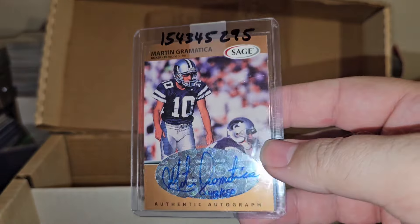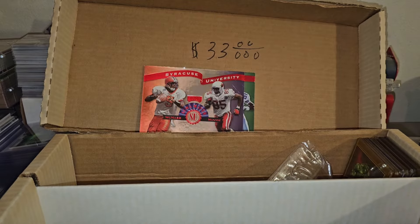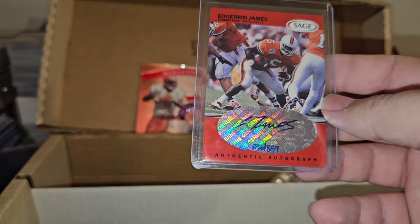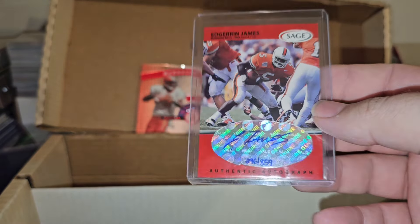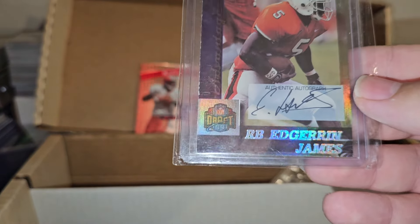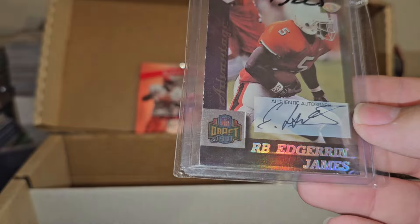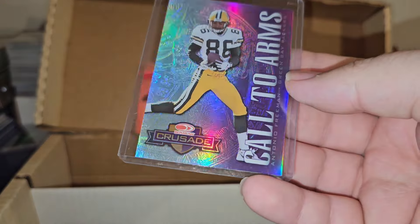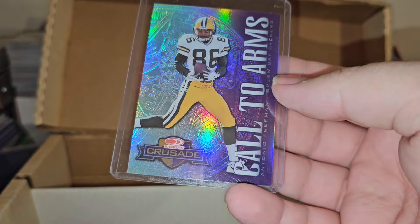Here's one of the cards that was shown - Martin Grammatica number to 650. There's another one that was shown - Edgerrin James number to 859. Edgerrin James - I don't know if that's numbered at all, it's a draft card. It's got some corner wear but it is what it is. Pretty happy seeing this one - it's not that valuable but you got to get that in a penny sleeve as well. Crusade - Antonio Freeman number to 100, number 86.